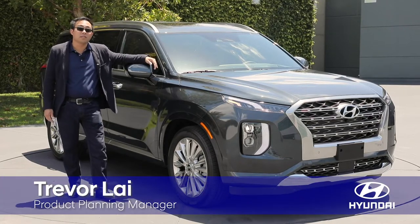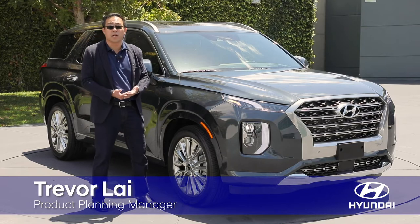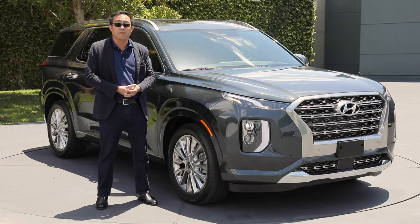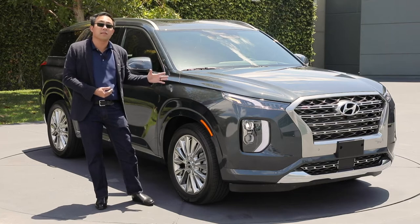The Palisade that you see behind me represents a lot of hard work across the ocean in the halls of our Korean offices to the ones here behind us at the Design Center and also our North American headquarters in Fountain Valley, California. We spent the past several years in making Palisade the best that we can do.